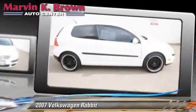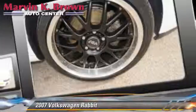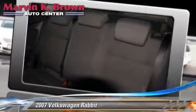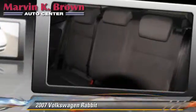Comfort and convenience features include power steering, power door locks, and heated power mirrors. Give us a call to schedule your test drive today.